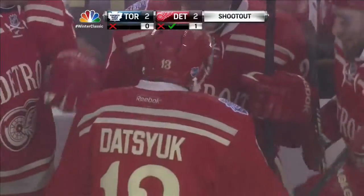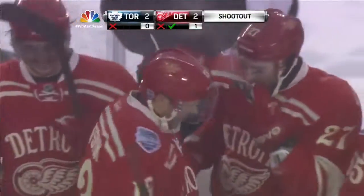Wait... and he just throws it right upstairs, opens up that blade and goes top shelf. Magical mittens for Pavel Datsuk.